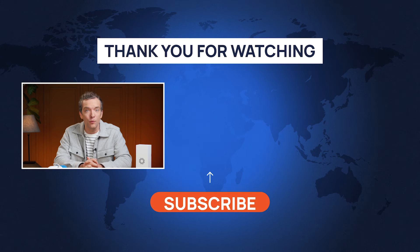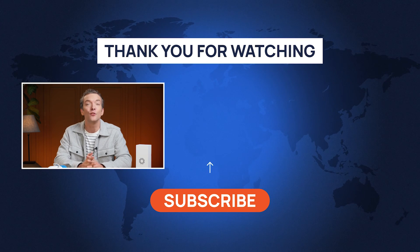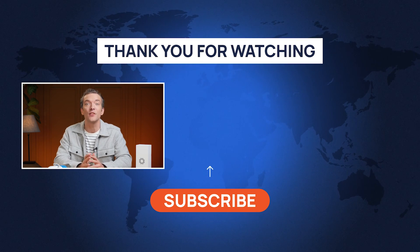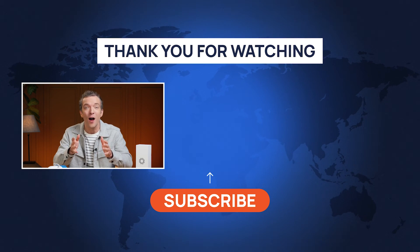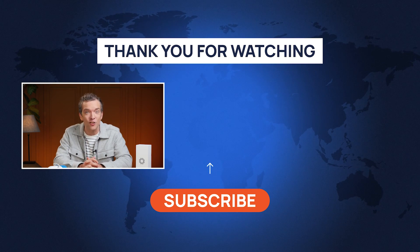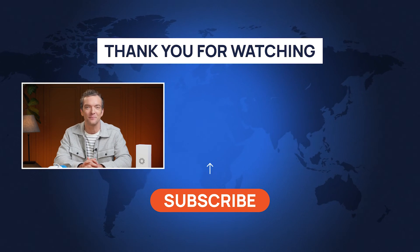If you found this review helpful and are interested in more insights on wellness technologies, don't forget to subscribe to the HealthNews channel. There's a wealth of videos waiting for you, offering the latest in health gadgets and innovations. Join our community and stay on top of your health and tech game.